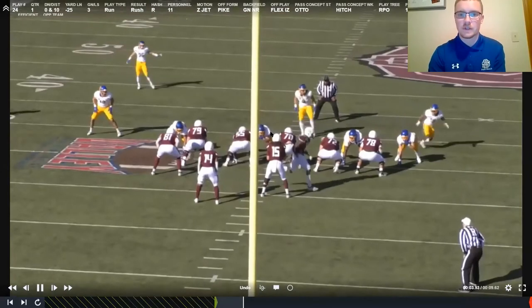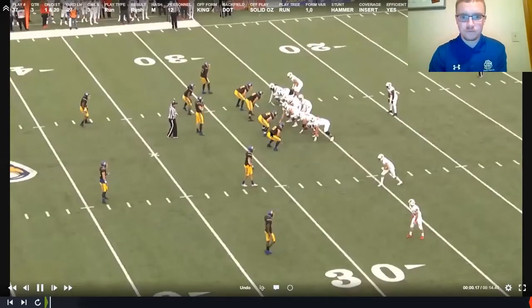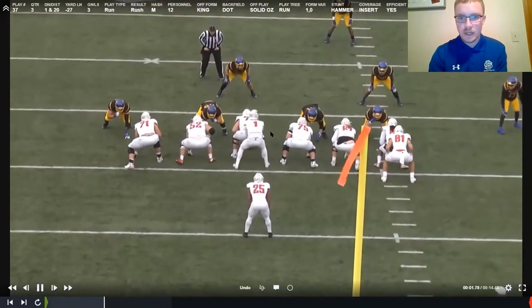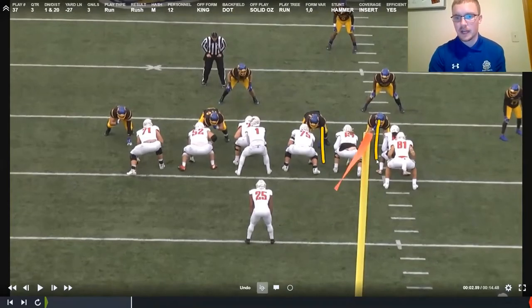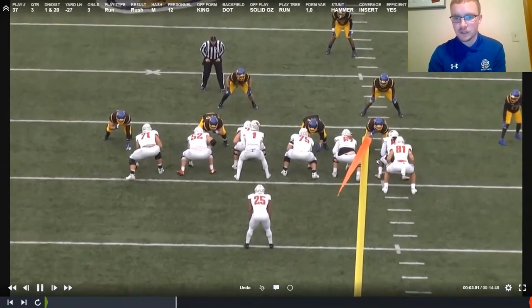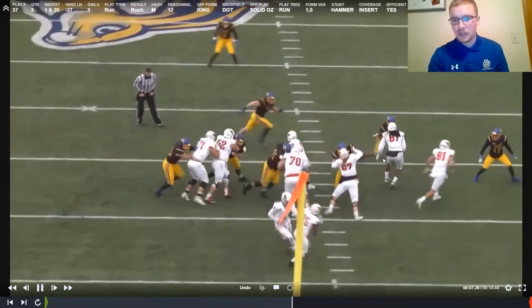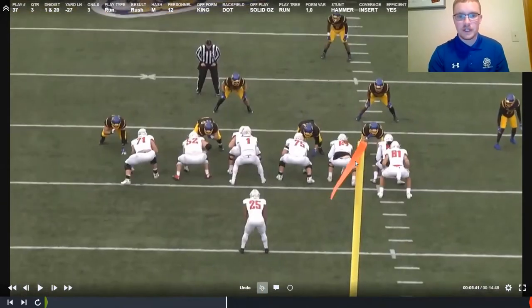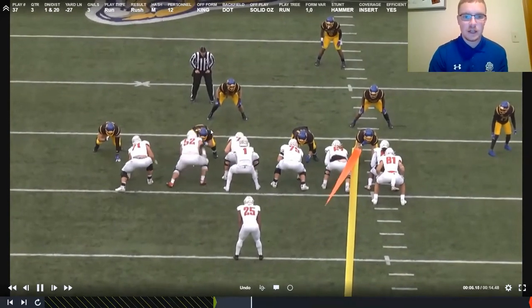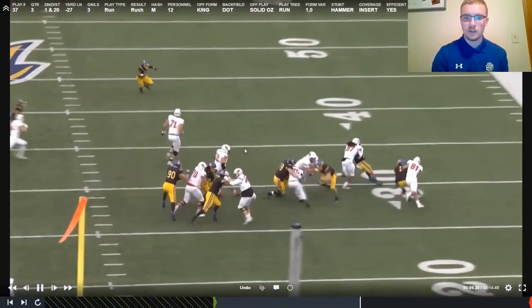Great job on the frontside shutting down this outside zone play. On outside zone to the right, we maintain gap integrity. With these reach blocks up front, we punch, play vertical, good hand placement. Ball wants to declare outside of us — it has to bubble so we can get in on the play. On the backside, Crockett gets a reach block from the guard — not allowing himself to get reached, good punch, good pad level, good hand placement, maintains his gap, gets off the block, pursues the ball, makes the tackle.